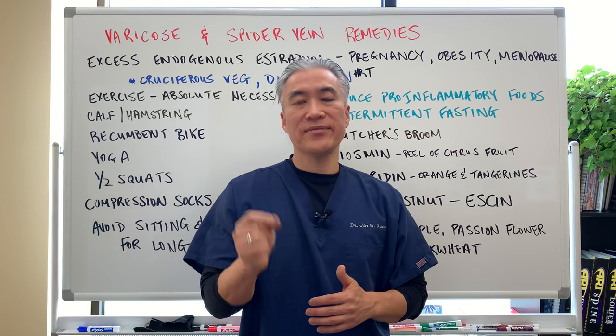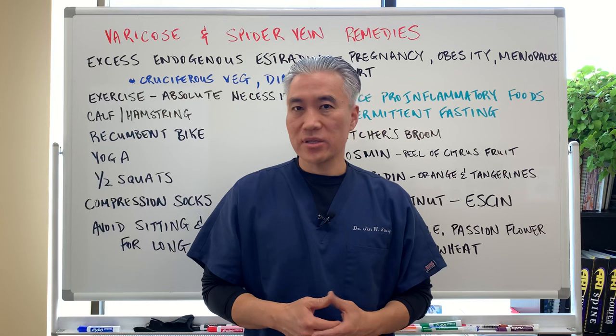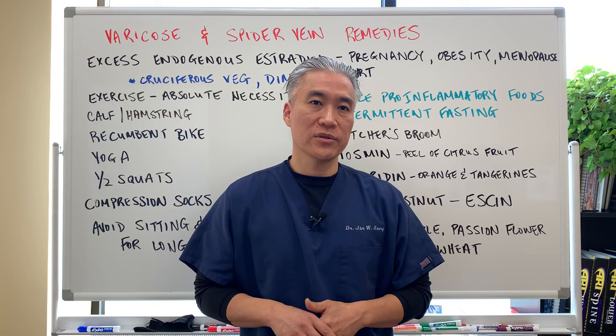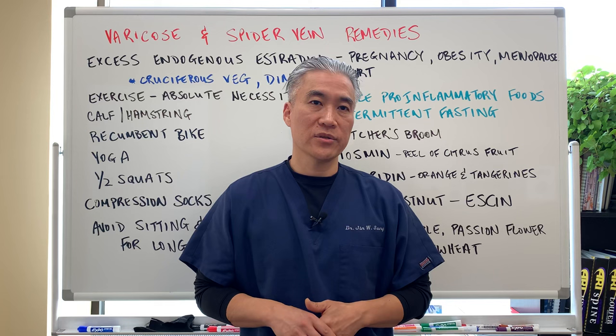With varicose veins there is no quick, easy fix — it takes time, maybe a year or two. You have to exercise regularly, take some supplements, and change your diet. But you can reverse some of the impacts of varicose veins. My name is Dr. Jin Sung, where clinical excellence meets excellent results. We'll see you next week on the healthy side — have an awesome day.